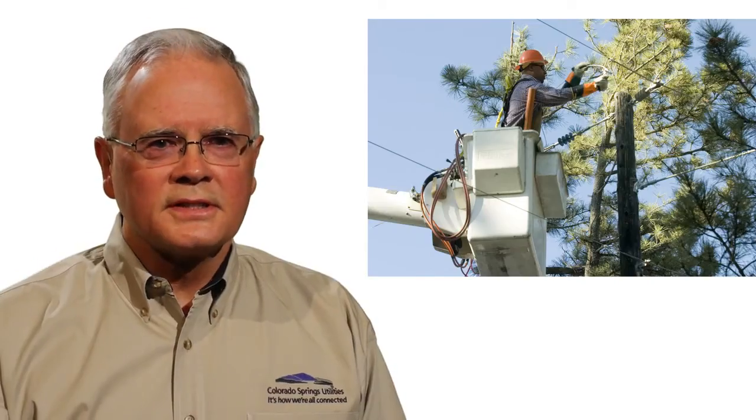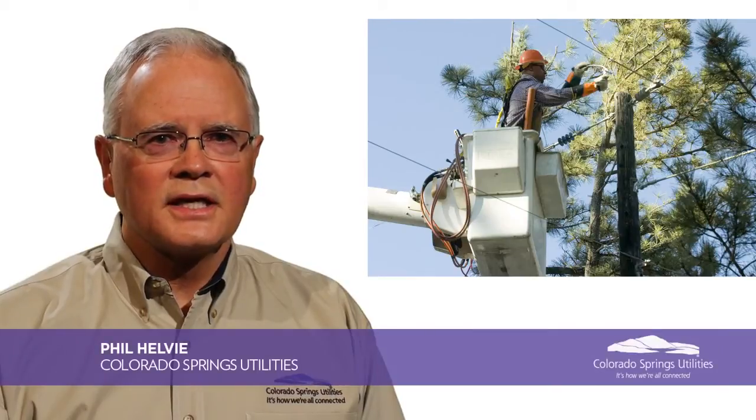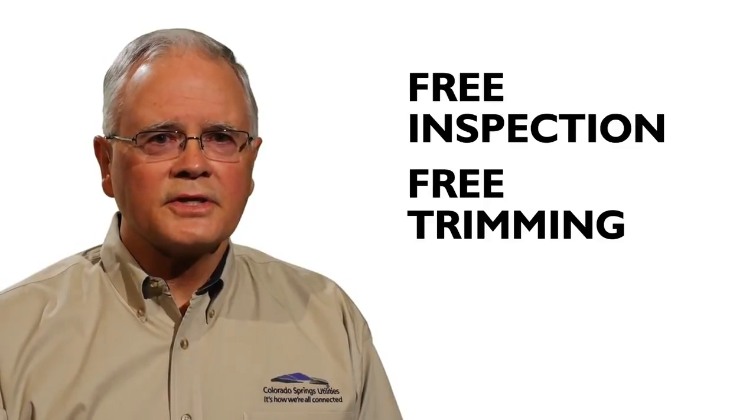Colorado Springs Utilities keeps trees clear of electric lines and poles because they can cause outages when tree limbs fall. One of the biggest blackouts in the Northeast in 2003 that left 50 million people in the United States and Canada without power was due to a tree limb entangled in power lines. Call us for a free inspection and trimming around trees that could interfere with power lines.